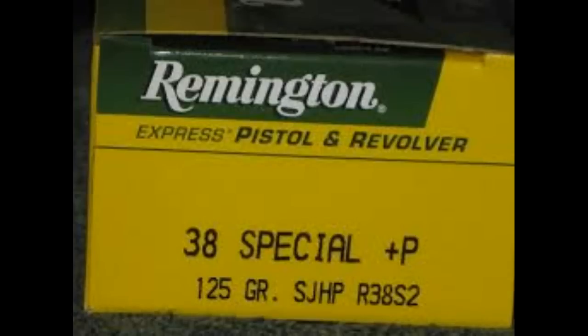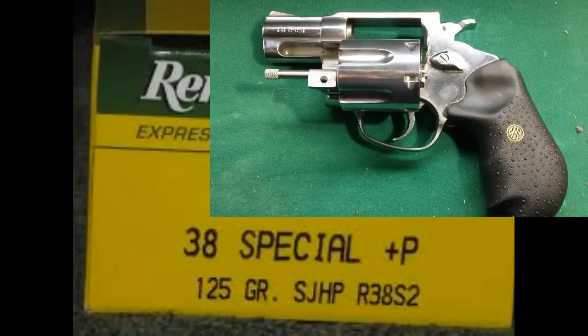Po'boy Special here. We have some Remington 38 Special Plus P, 125 grains. We want to know if we shoot it through a .357 Magnum revolver with a 2-inch barrel, will it go through a vest? Let's find out.